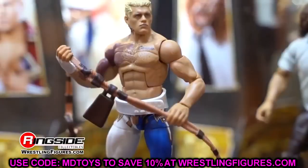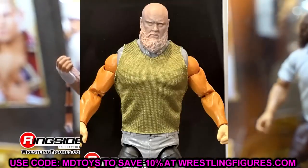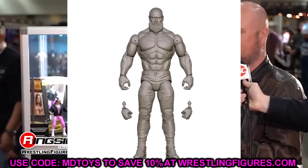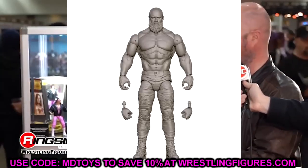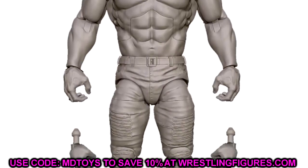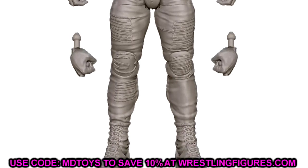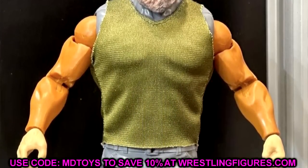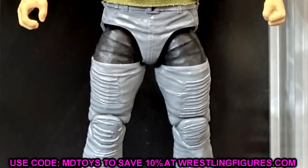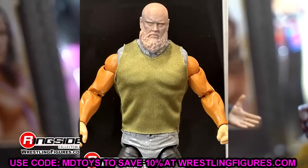Starting out first in Elite Series 105, we have Braun Strowman. I used to call him 'Jawn Strowman' when he looked the same every week, but this guy has really leaned up — he looks like a total beast. We have so many Braun Strowman Elites; probably his best was around Elite Series 87. But I'm actually looking forward to this Elite 105 Braun Strowman. It looks really menacing and strong. Is it a huge need? Probably not, but I still like it.